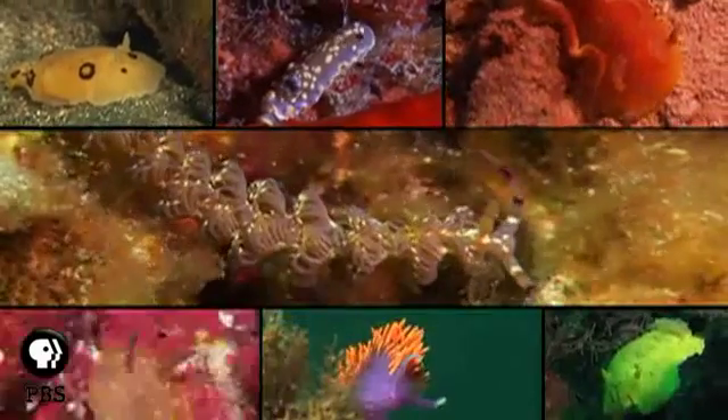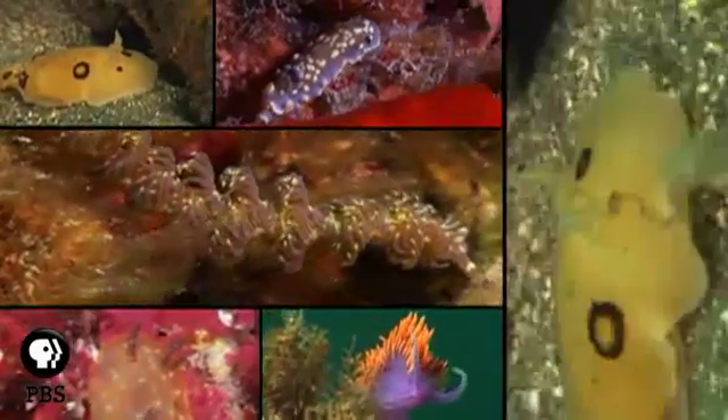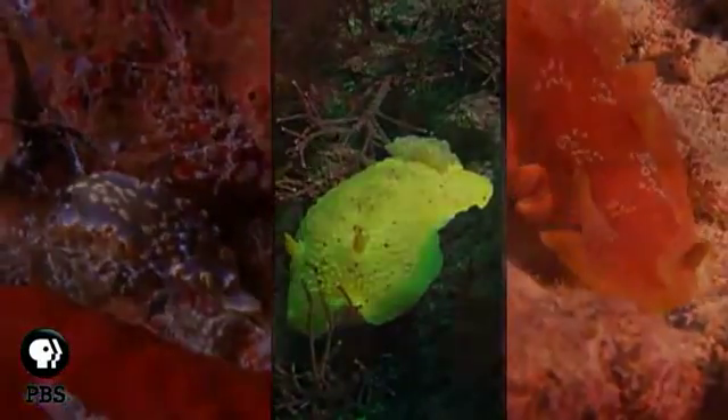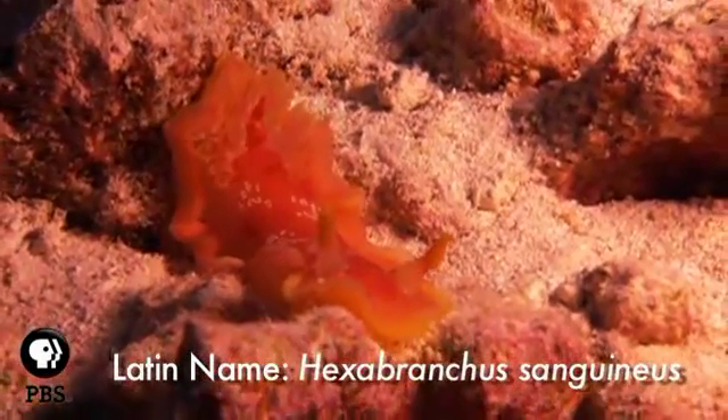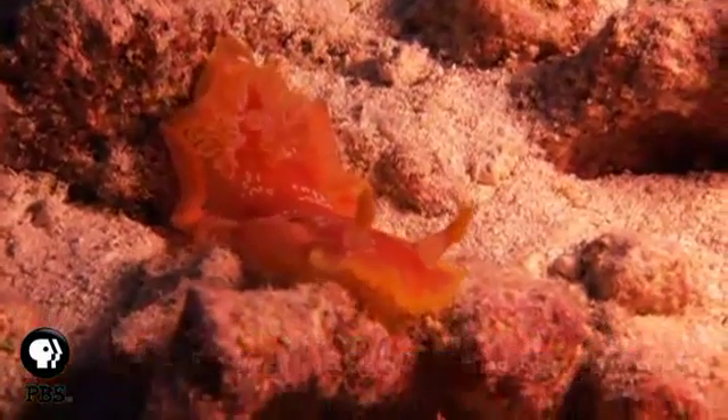There are more than 3,000 known species of nudibranchs found all over the world. The smallest are a quarter of an inch long. The Spanish dancer, which can grow to over a foot long, is one of the largest species of nudibranch.